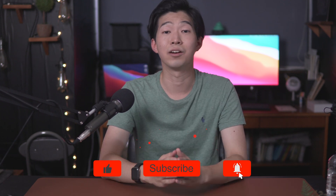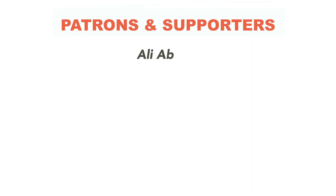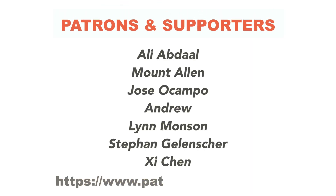So stay tuned, don't forget to leave a like and subscribe to my channel, and I will see you in the next video. Bye! Thank you so much to my patrons who support my work — I get to create these videos all thanks to you guys. If you like my videos, please consider becoming my patron. It would mean the world to me, and I'd really appreciate it. Thanks!